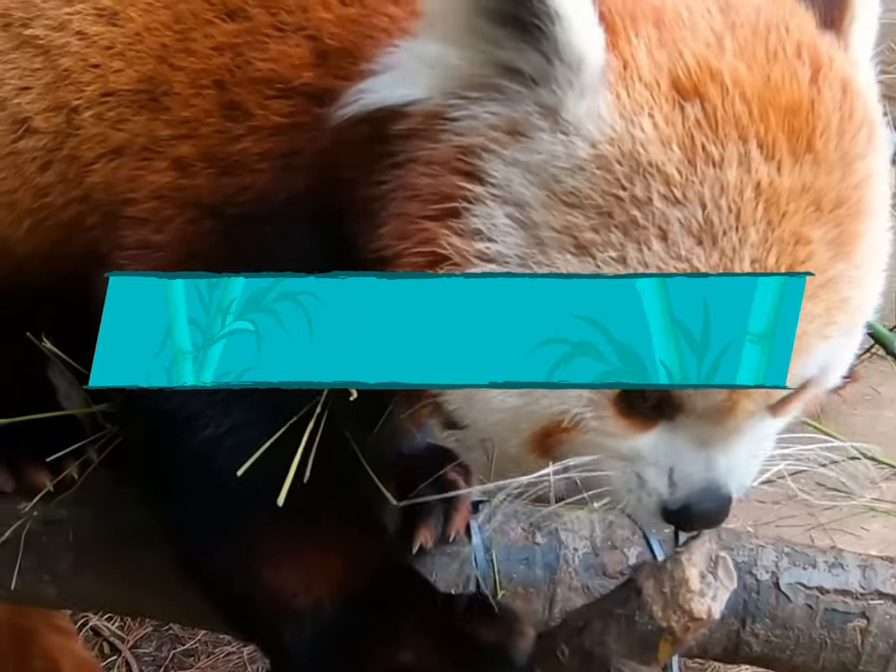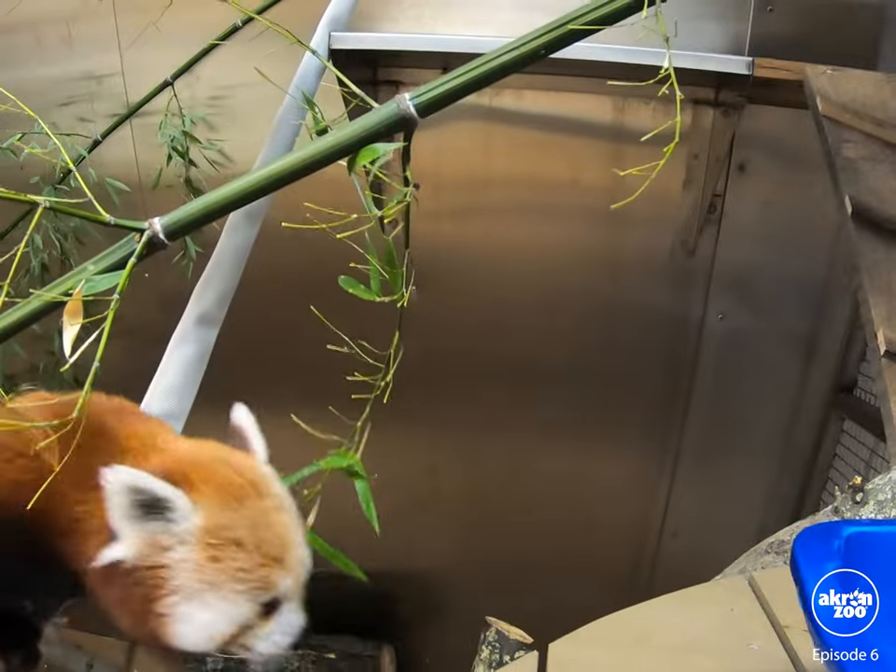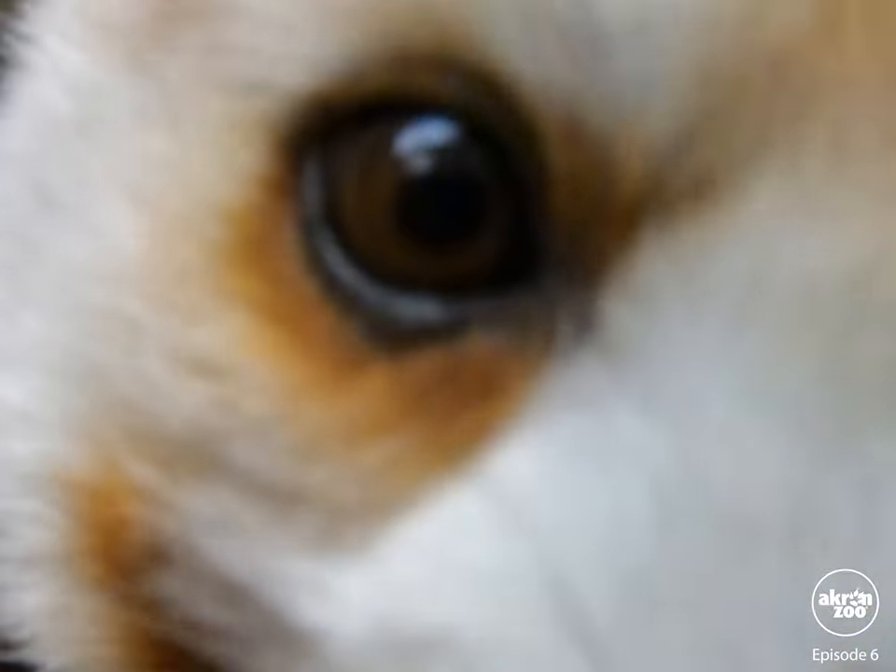Coo-coo-loo-loo, Penny, Panda Palace! Hey, Lulu. Hello, Lulu.